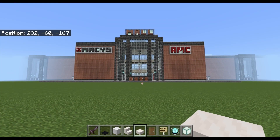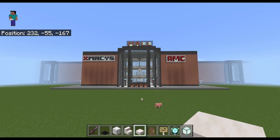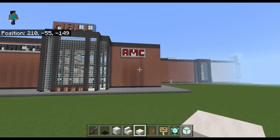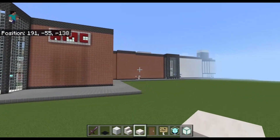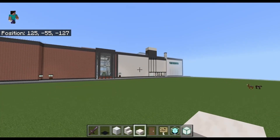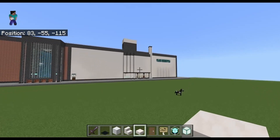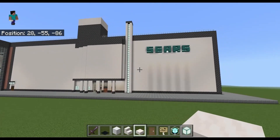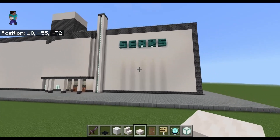Hello everyone, I am Leatherwolf and I want to welcome you to my mall. I have been building this place for about a year now, give or take a few months. It's an American style mall so it's got anchor stores on all the ends. Over here we have a Sears, and this is actually the oldest part of the mall — the first building that I actually constructed.